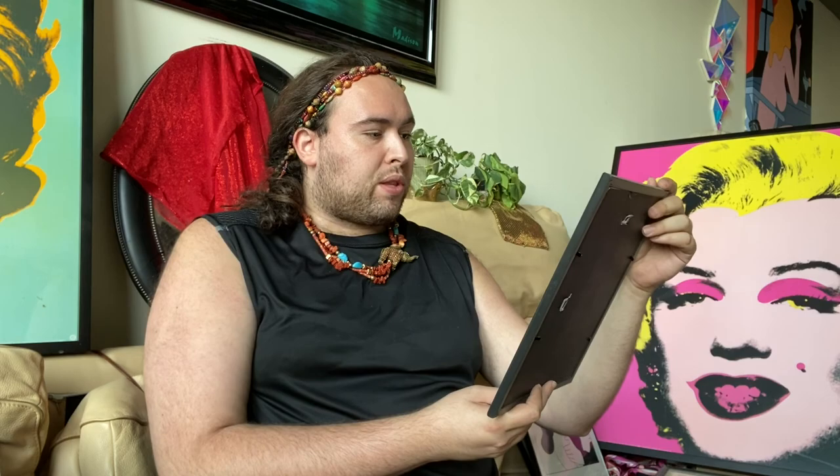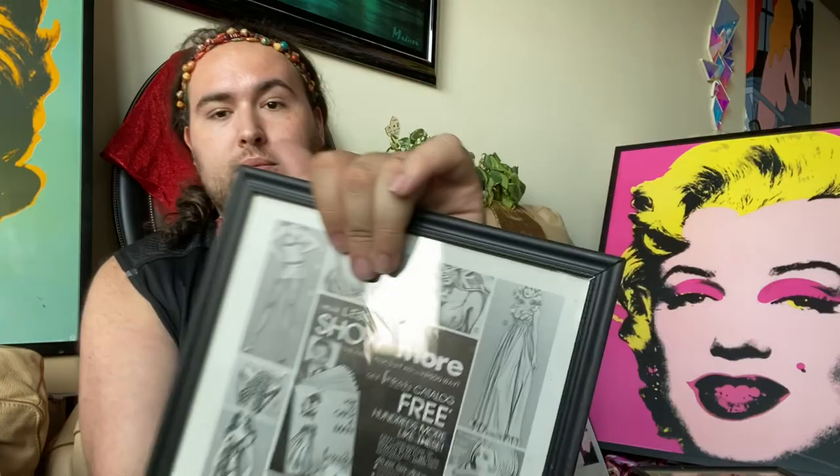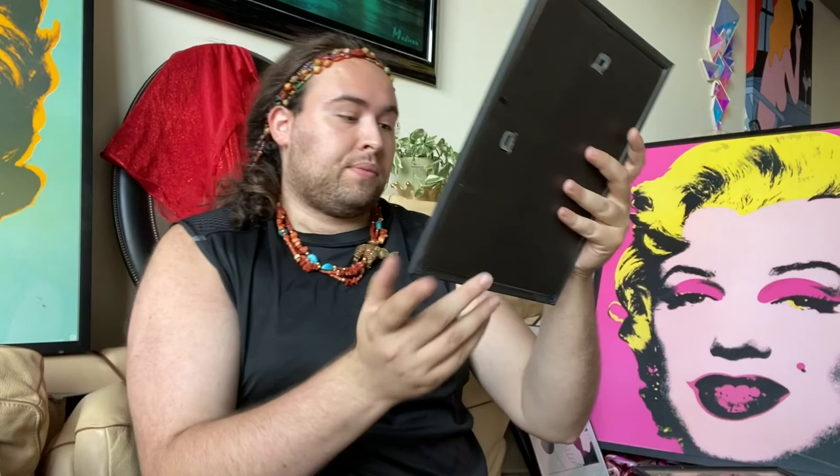'Summer magic — money back guarantee. 100% human hair wig, $28.' Can you believe that? $28 — good luck trying to find that now. 'All-in-one figure shaper with bra and nipper — Scarlett O'Hara.' It's just beautiful. '10 instant steps to beauty.' Whoever their marketing team was, it was just amazing. This clearly targeted women, and this one was the dominant — 'wear less, show more.' Amazing. This specific one is from 1974.